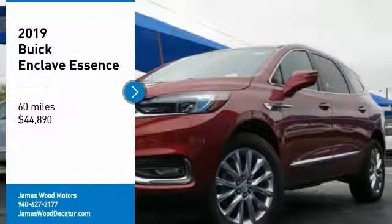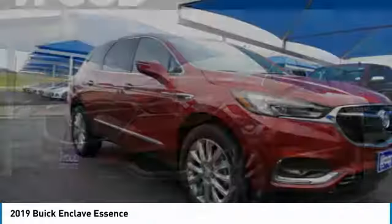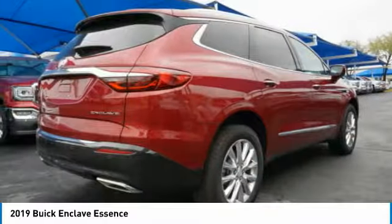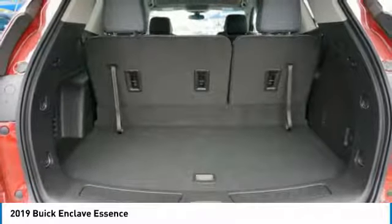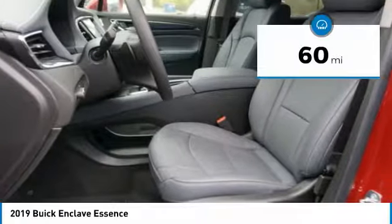Make a great choice today with the 2019 Enclave. The Enclave offers three rows of seats, standard, with seating for up to eight passengers. Not only is it roomy and stylish, but Buick really did its homework on this vehicle. They did not cut any corners and it is priced below $45,000. This vehicle has less than 100 miles.